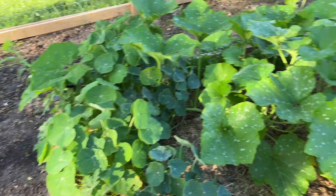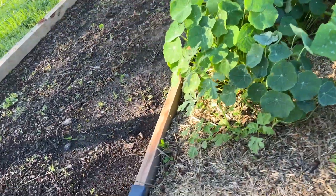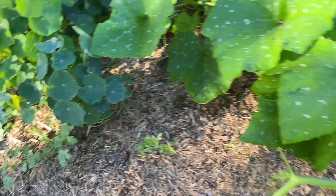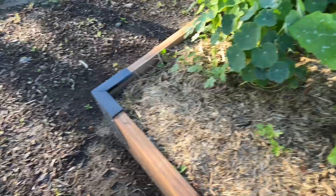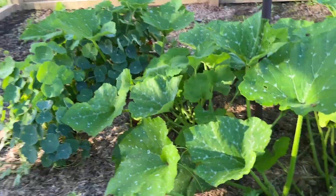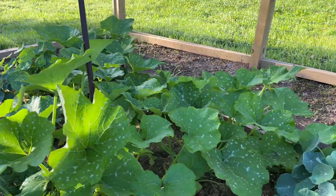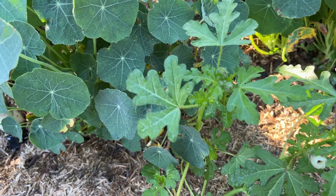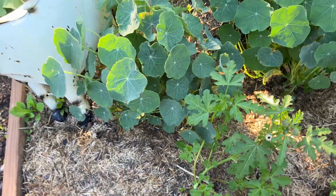Oh my goodness. We got nasturtium. And this is our Kushaw squash — it needs a little direction here. I'm afraid it's gonna try to grow up into the beans if it doesn't get a little help. And here's this thing — it's a weed. I don't know what kind it is, but it looks like it's gonna make a pretty flower, so we're gonna wait and see.